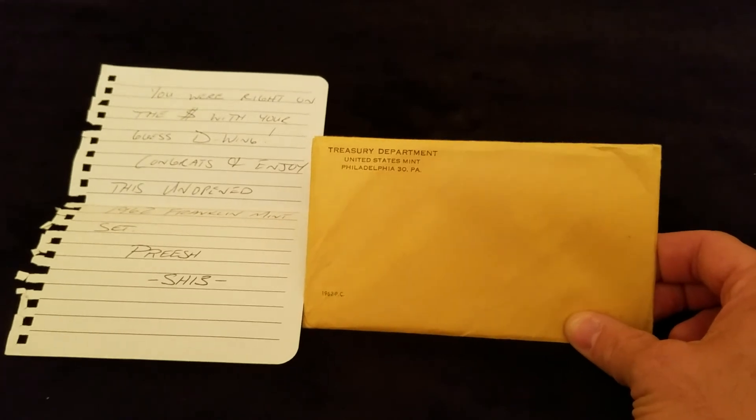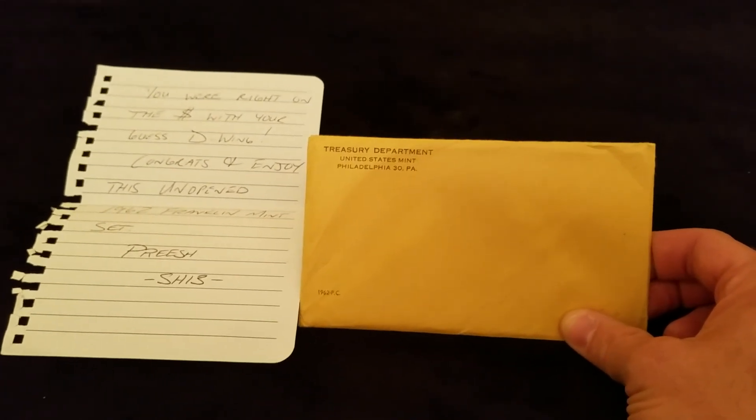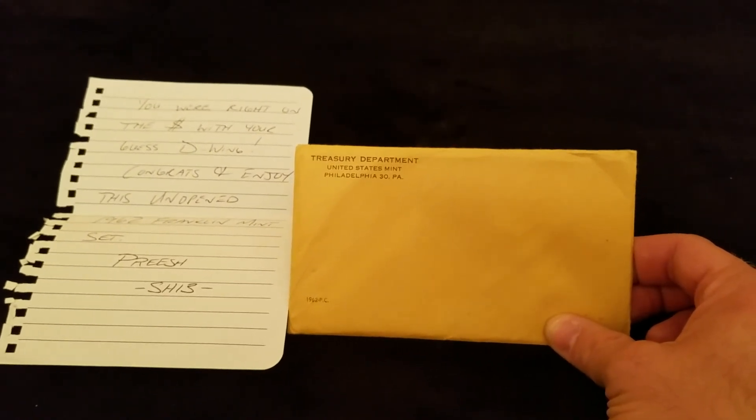Please like, share, subscribe, and comment. Let me know what you think and make sure to check out SilverHustlin13. As always, this is D-Wing, signing off.